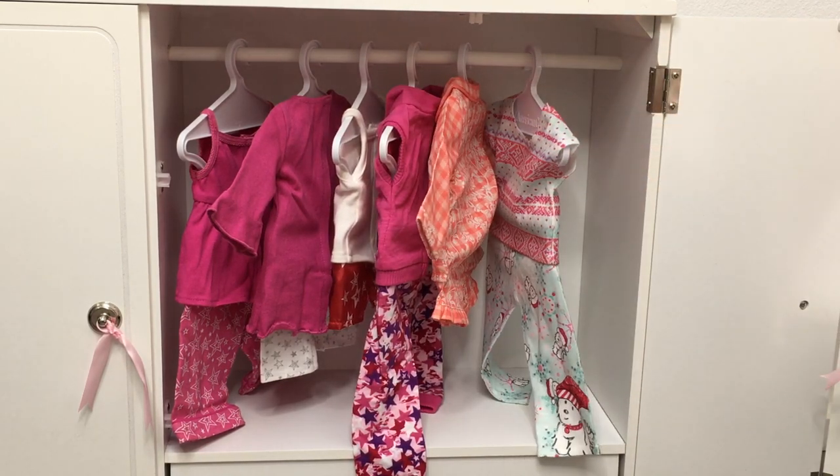And that was all of my American Girl PJs. I've been collecting these since 2009, so it's definitely been quite a few years. That was just an overview of my Girl of the Year PJs, Truly Me PJs, and store-exclusive ones. As I said before, this doesn't include my historical PJ collection. Thank you guys so much for watching this video — I really hope you guys enjoyed it.